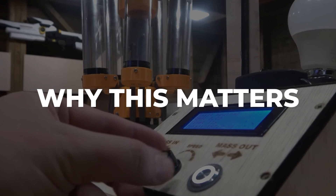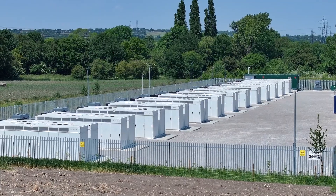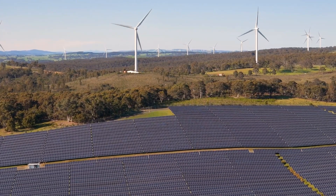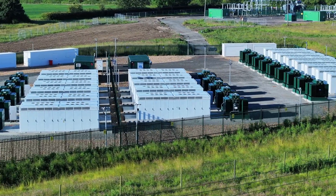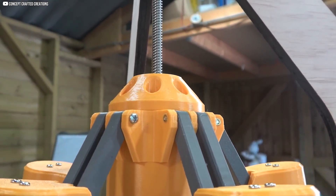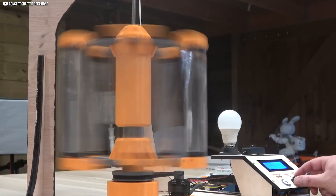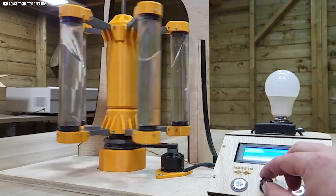Why This Matters. This prototype won't power cities tomorrow, but it shows what's possible — energy storage that's no longer static but responsive, able to adapt in real time to shifting grid demands. As renewables dominate more of our energy mix, flexibility is key. Instead of building massive chemical batteries or new plants, solutions like this offer a mechanical, scalable alternative for short-term balancing. Other systems like variable transmissions exist, but this design stands out for its simplicity and adaptability. It's not perfect, but it's a bold step toward rethinking how we store and deliver power.